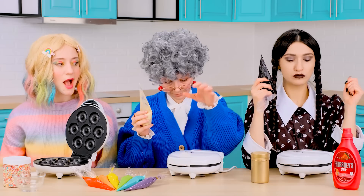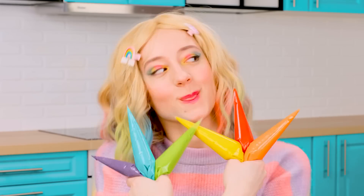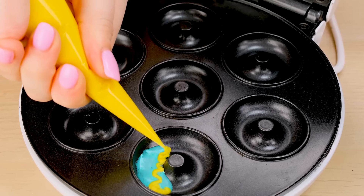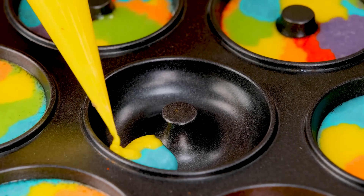Now I'll close it and wait a little. I'll make the perfect rainbow donuts! Because simple donuts are so boring. Mine will be the most rosy, the most fun, and of course the most delicious. I'll definitely win this challenge.